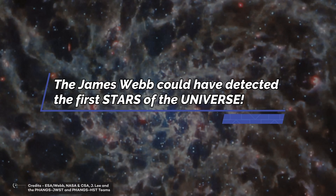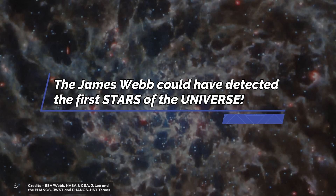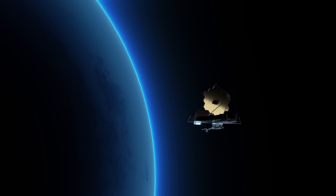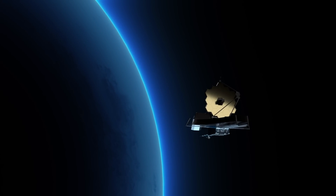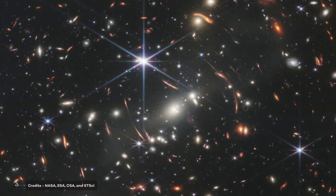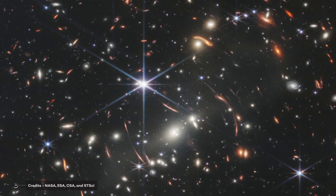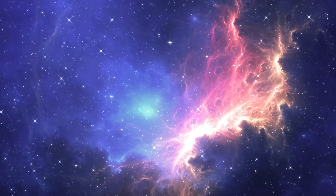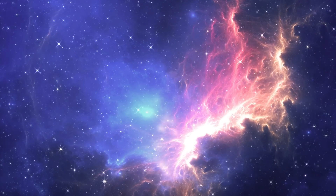The James Webb could have detected the first stars of the universe. Since the James Webb telescope went live, it's taken incredible photographs of the universe — galaxies, nebulae, and stars. But what do these images tell us? Have we discovered new things? Are we close to impressive finds? Let's go!